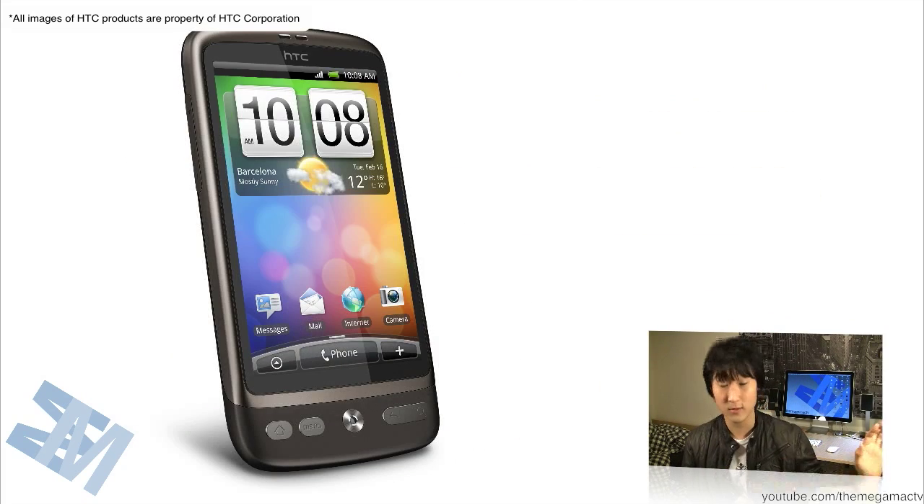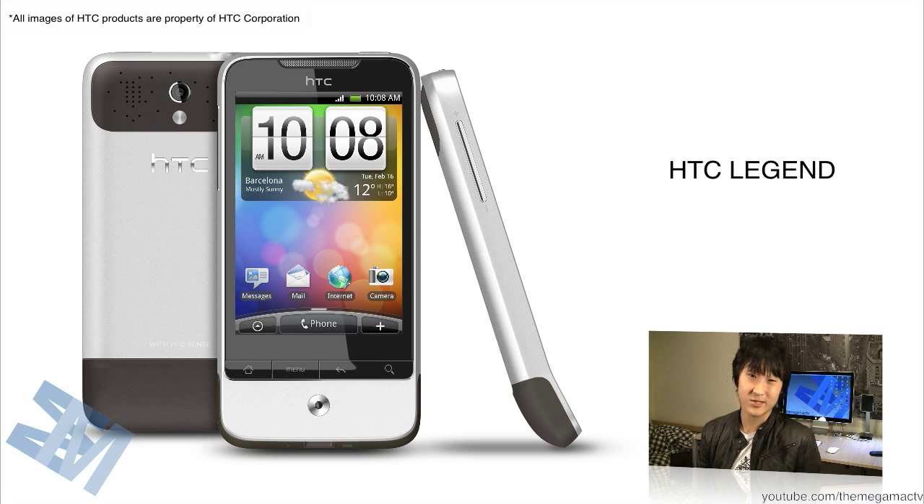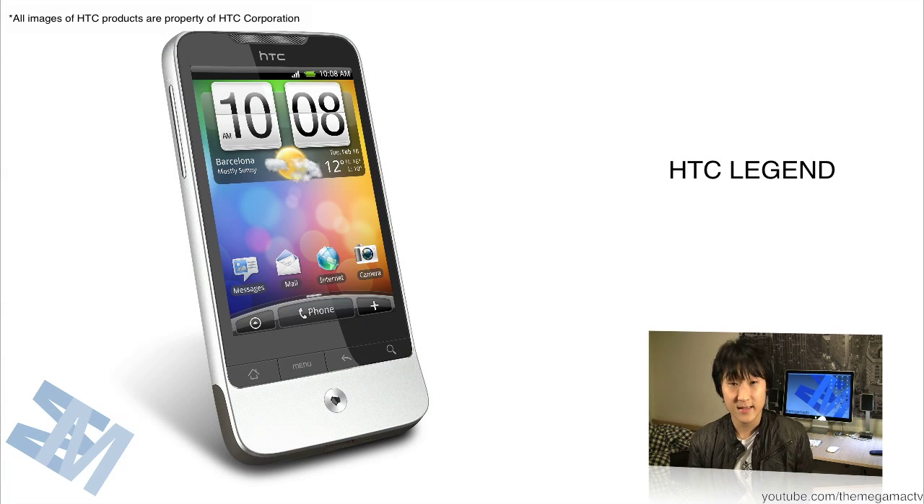They've also added some new handsets to their whole lineup. The first one is the HTC Legend. Now this is a very nice phone. If you take a look at the pictures, it looks beautiful. It features the unibody design, similar to what you see on the Apple MacBook Pro — the main body is carved out of one big piece of aluminum. It's going to be running the new version of HTC Sense on top of Android 2.1.